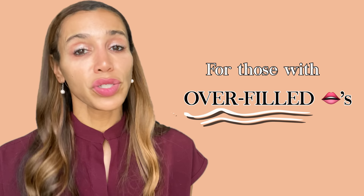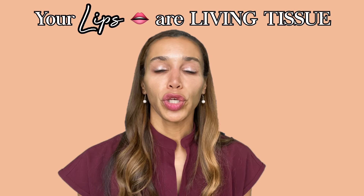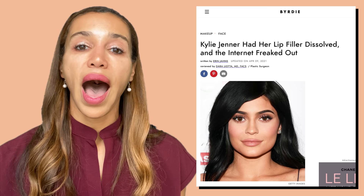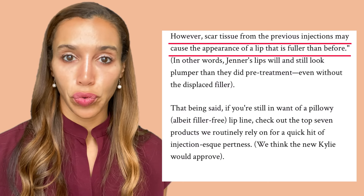For people walking around with overfilled lips, you may think you can just get them dissolved. But unlike makeup you can wash off or hair that grows back, you're dealing with live tissue. Constantly pushing your anatomy beyond its boundaries by over-injecting can lead to scar tissue. I've met women and injectors who dissolved their lip filler and found the remaining tissue was harder and more firm than their natural tissue was before, likely because of scar tissue that had formed. The best thing you can do is prevent over-injection in the first place.